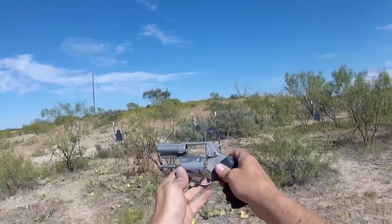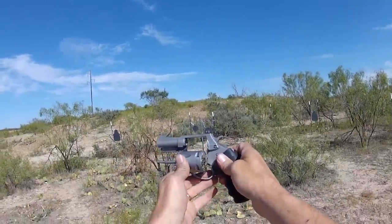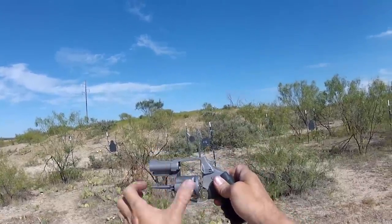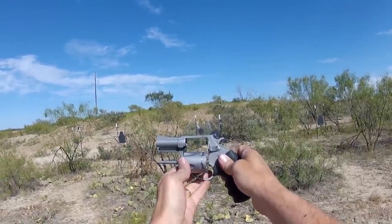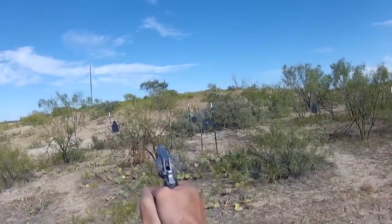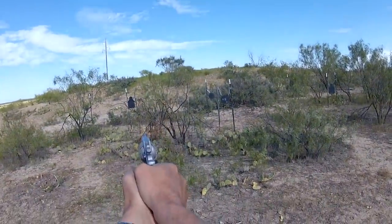Hey y'all, JM out here at the firing range. We're going to shoot this Charter Arms 40-caliber Pitbull today. This is a 5-round, 2.3-inch barrel, all steel, 20-ounce revolver from Charter Arms. Let's see what we do with this. As with most of these little revolvers, they're certainly easier to shoot in the single action mode.